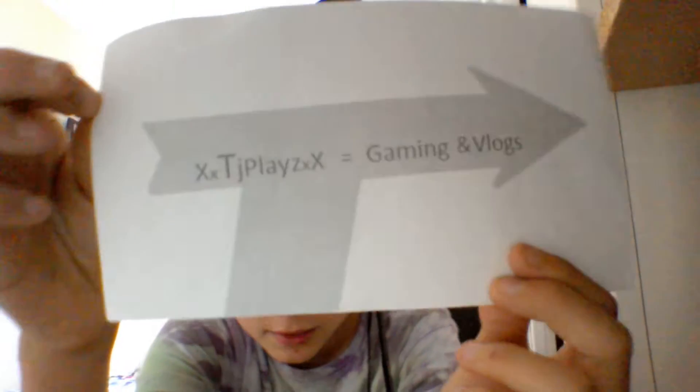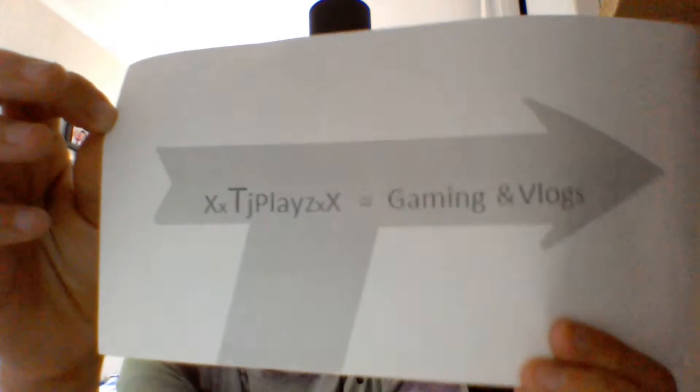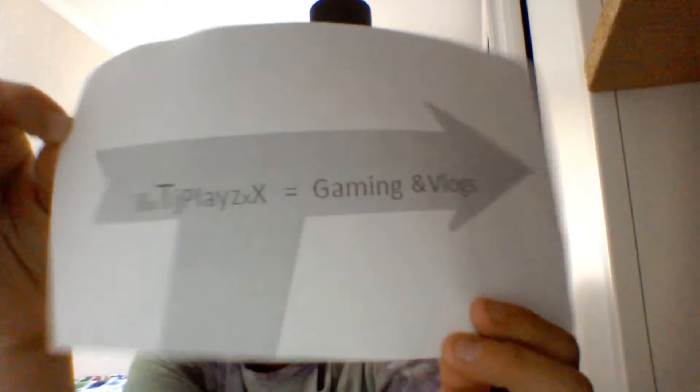It's not actually going to be this colour, because my printer doesn't have colour. The arrow and the big arrow thingy and the T is blue — light blue — and the writing that says XX TJPlays XX equals gaming and vlogs is going to be red.